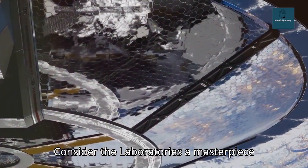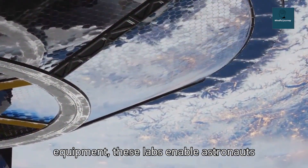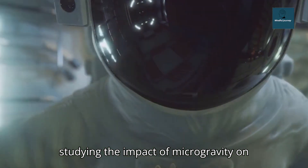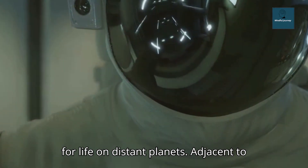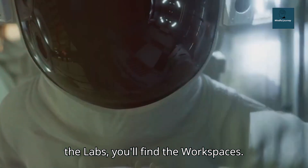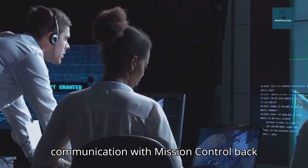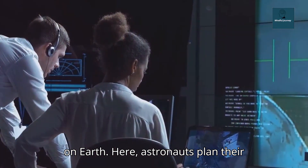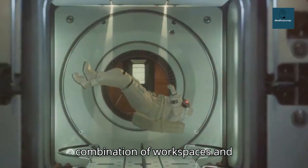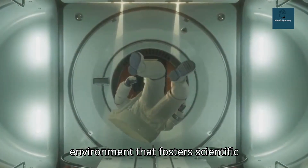Consider the laboratories — a masterpiece of design and functionality, equipped with the most advanced tools and equipment. These labs enable astronauts to conduct diverse experiments, from studying the impact of microgravity on human health to exploring the potential for life on distant planets. Adjacent to the labs, you'll find the workspaces, meticulously designed for efficiency, facilitating maintenance tasks and allowing for seamless communication with mission control back on Earth. Here, astronauts plan their daily activities, analyze data, and collaborate on research projects.